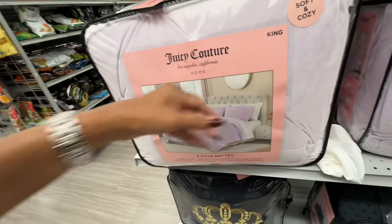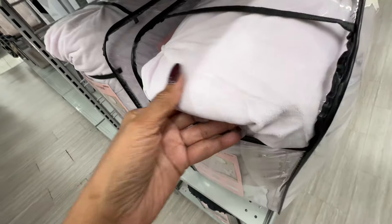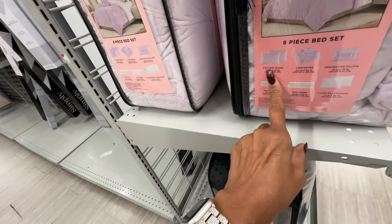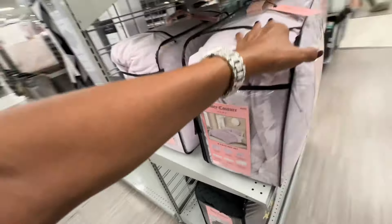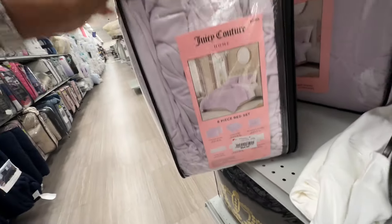These are different — soft and cozy, also Juicy Couture. Look at the material — feels so soft! It's an eight-piece set: two pillow shams, comforter, and decorative pillows. King size is sixty-five dollars.